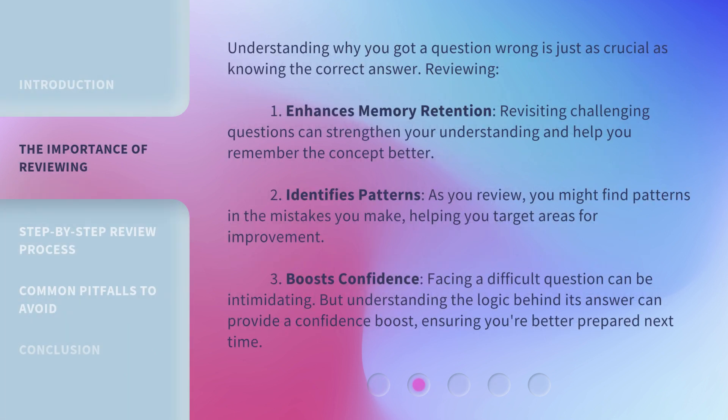Understanding why you got a question wrong is just as crucial as knowing the correct answer. Reviewing enhances memory retention — revisiting challenging questions can strengthen your understanding and help you remember the concept better. It also identifies patterns: as you review, you might find patterns in the mistakes you make, helping you target areas for improvement.